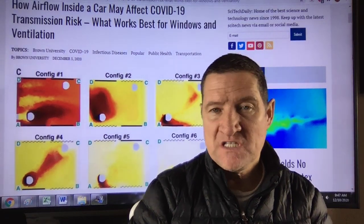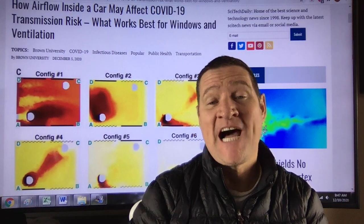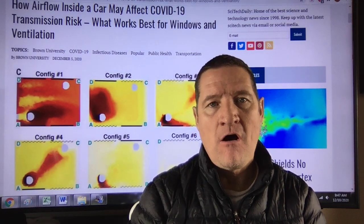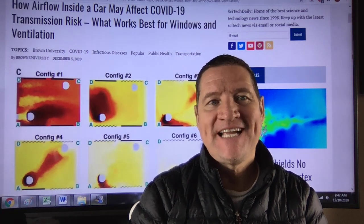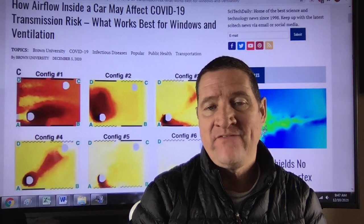Thanks to Brown University for this research on COVID-19 flow in our cars. How airflow inside a car may affect COVID-19 transmission risk, and what works best for windows and ventilation?